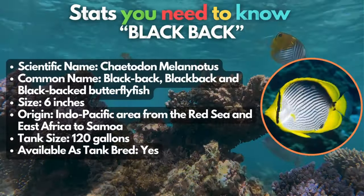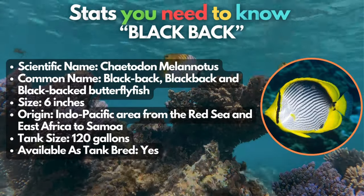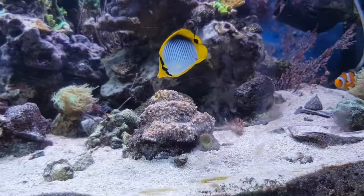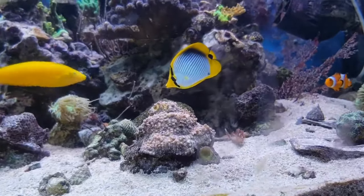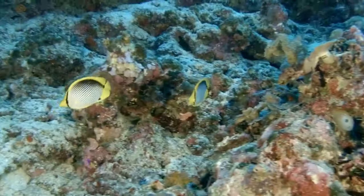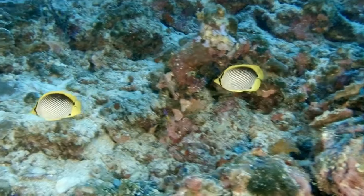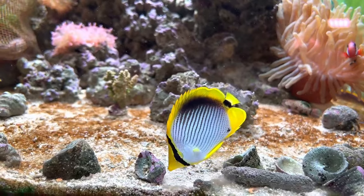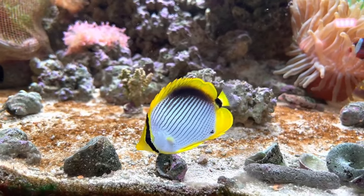Here at number 14, the black-backed butterflyfish wants to be alone. Well, you can get a mated pair, but the tank has to be spacious to let them swim freely. Don't forget, hiding places are essential. They boast white bodies with black diagonal markings, complemented by yellow fins. Quick tip: they're not reef-safe and have a penchant for consuming corals.